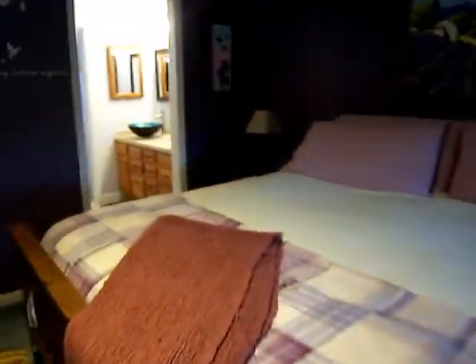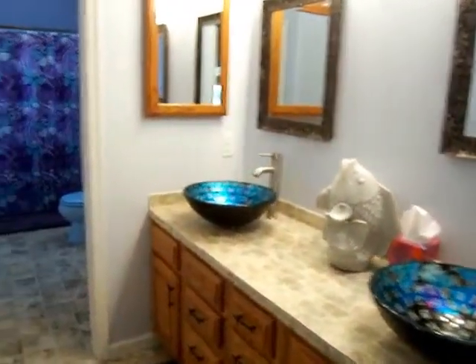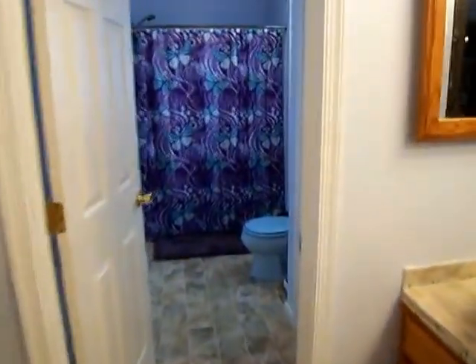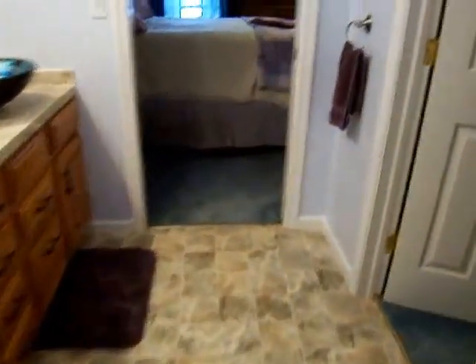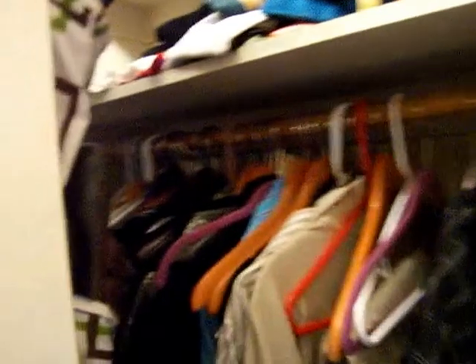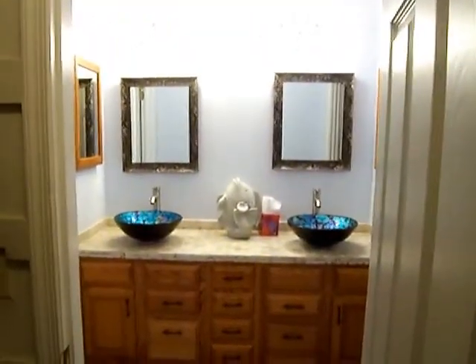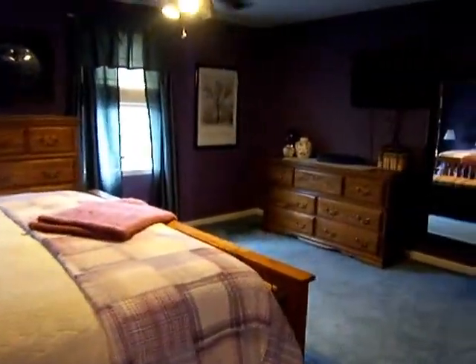The master bedroom has its own private bath that was recently redone with new flooring, beautiful countertops, and custom sinks — it's very spacious. We step into yet another area where you have your shower. This is the flooring that was chosen. There's also a really nice size walk-in closet, another view of the double vanity, and a lot of storage for towels and toiletries. Leading back into the master bedroom.